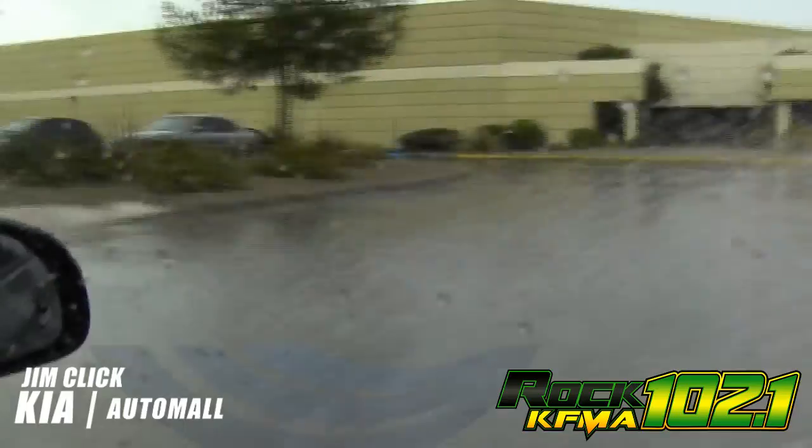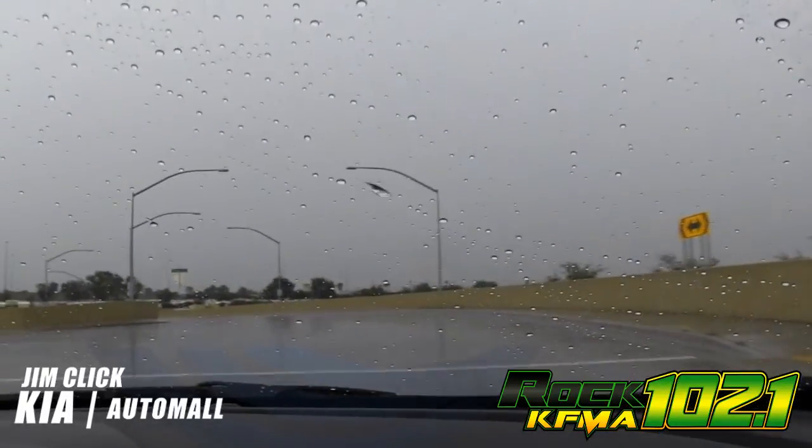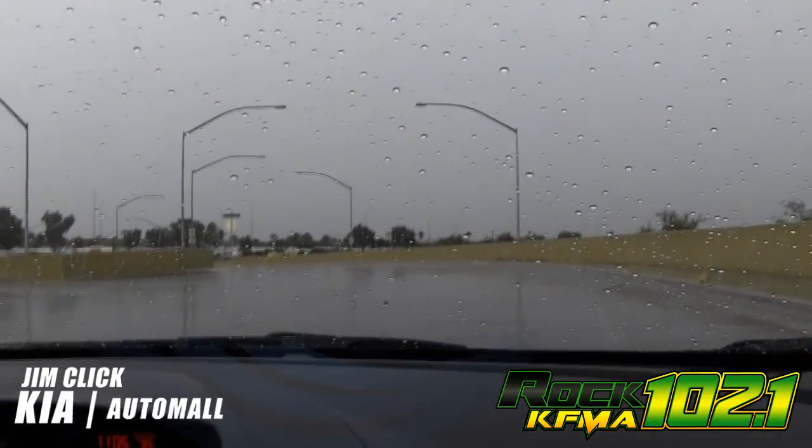Oh, I love the puddles. I don't recommend driving through the puddles on purpose, but sometimes you just can't help it. And when that happens, I know I'm in good hands in my Kia Forte from Jim Click Kia.